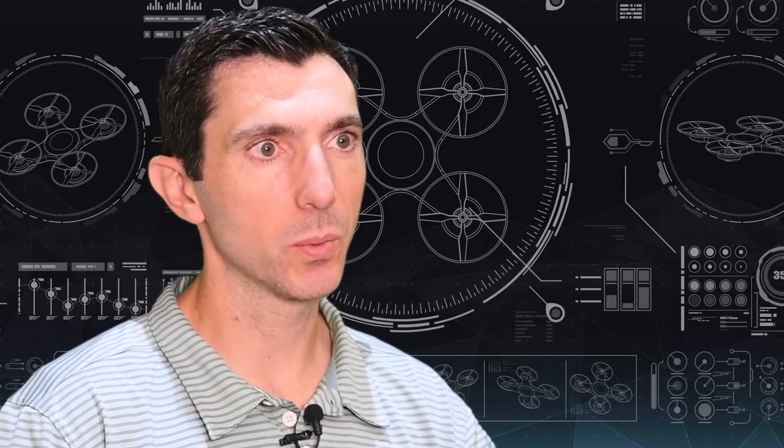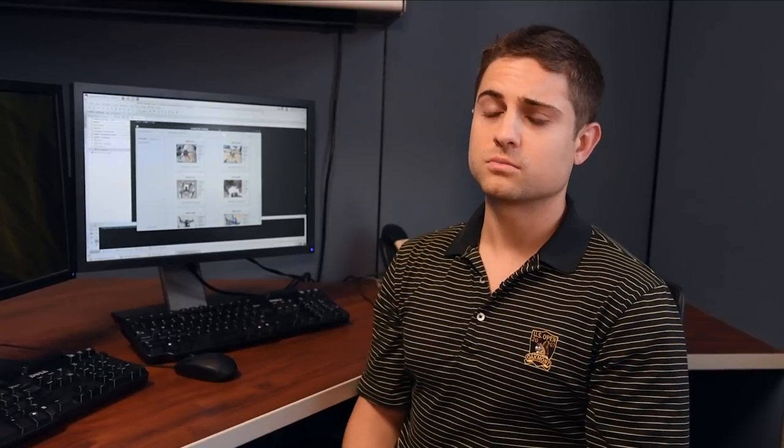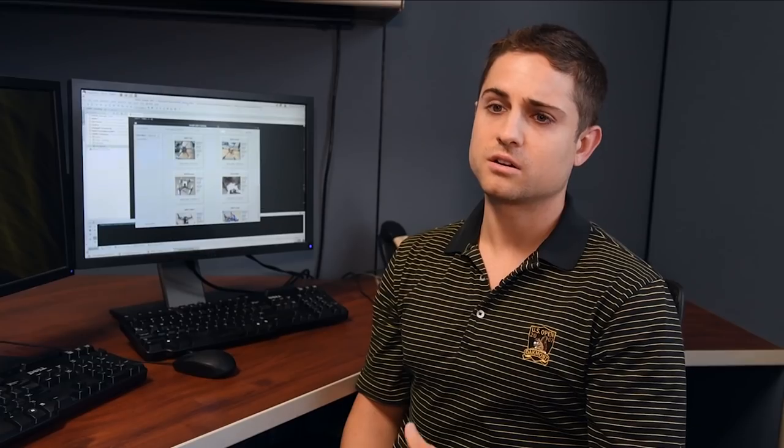What we were proposing was on-demand design: you tell us the type of mission you want to perform and we'll create software that actually designs that vehicle on demand. The Marine Corps said, 'Slow down — that's a great idea, but first what we're looking for is a catalog of drones.' A software catalog would provide the end user with a way to choose aircraft capabilities tailored for a specific mission. The idea was to gather a large group of UAS vehicles, put them all in one place in a catalog format — something like Amazon or something you'd find online.